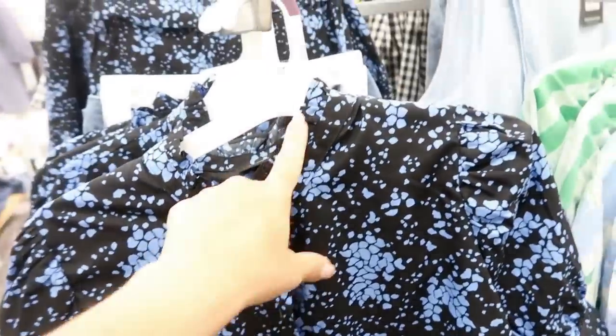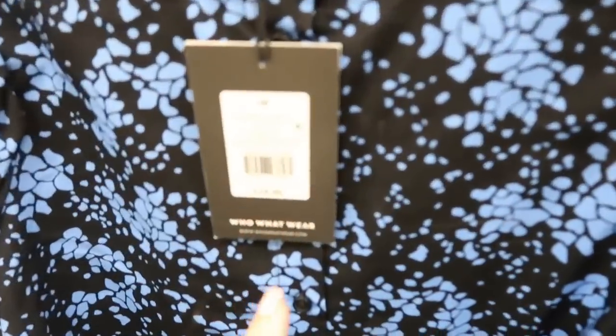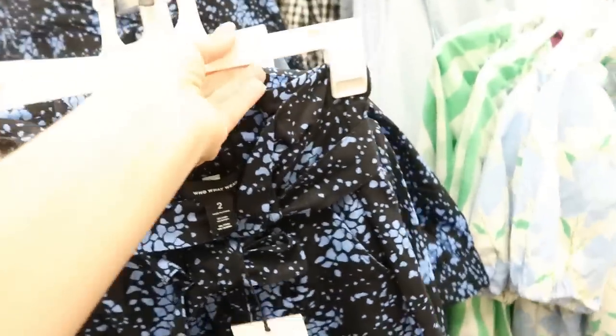Also new from Who What Wear is this short-sleeve button-down top. There is a mock neck with a little ruffle trim and it's buttoned down all the way. This top is $24.99.